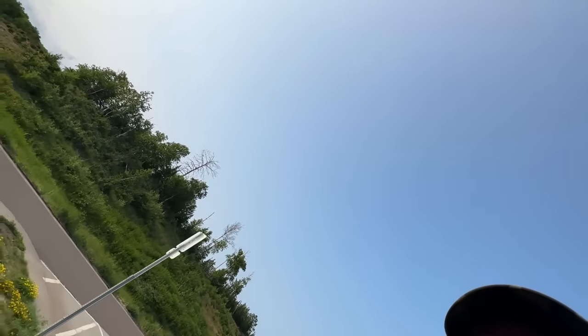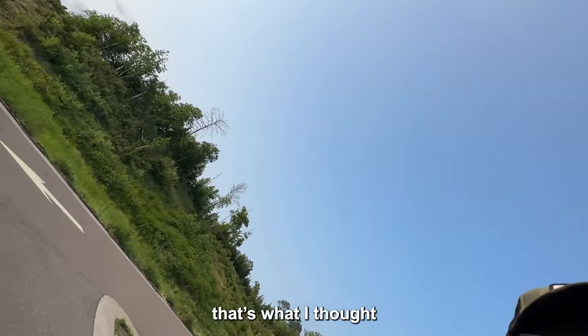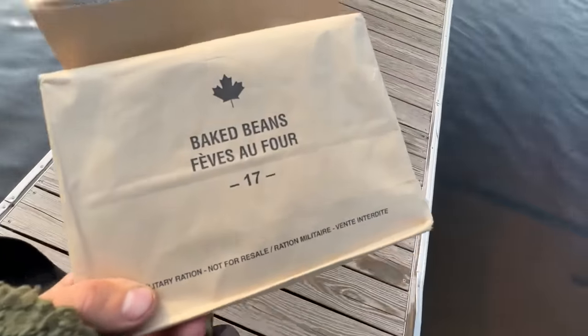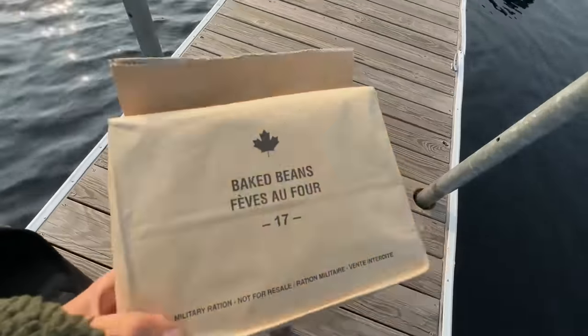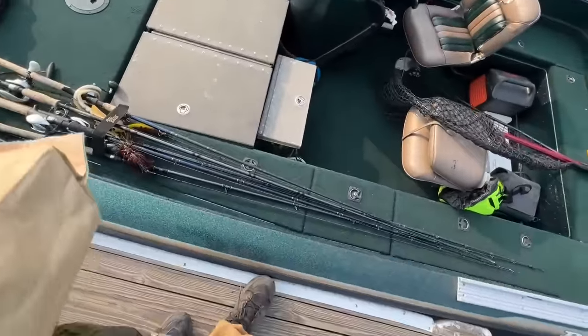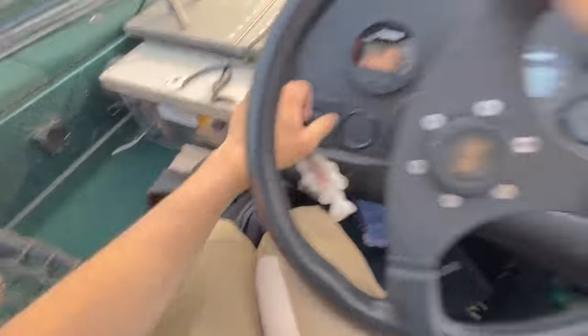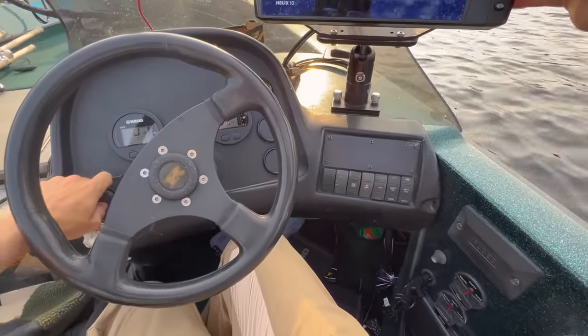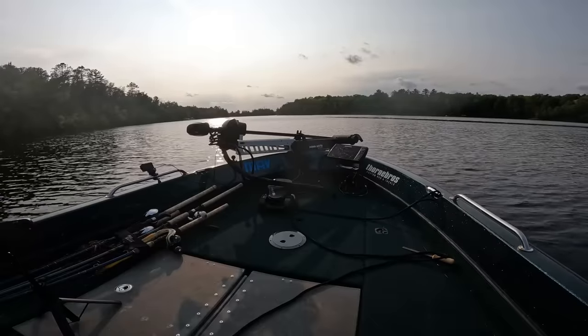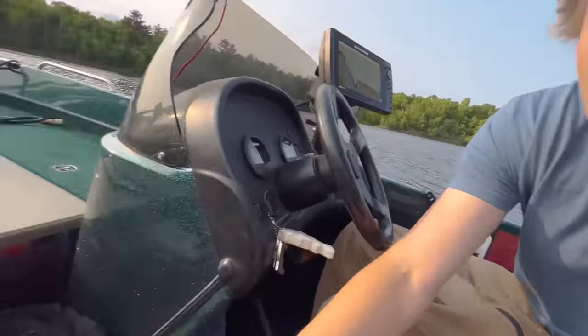I'm going musky fishing. On the menu tonight for me is not walleyes - it is baked beans, a Canadian MRE from 2017 that's probably expired by now. But let's get out on the lake. The lake I'm on is really cool because there's a lot of public campsites that you can only access by boat, so tonight we're going to be camping on the water, having ourselves a Canadian MRE, and trying to catch musky.